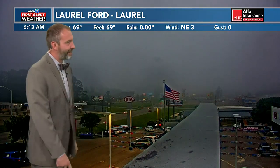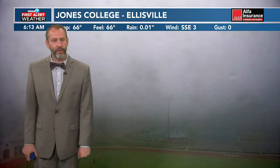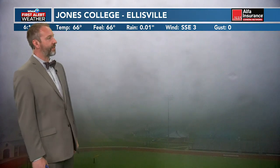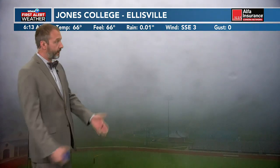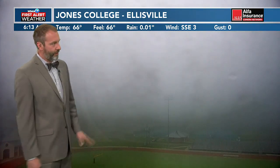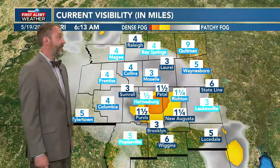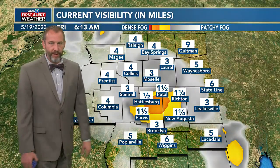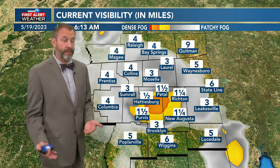Fog has not been noticeably in Laurel all morning long, but now you can see it's a little bit noticeable out there. So be cautious of that as you move around — it's pretty much all over the place at this point. Only very dense in the central Pine Belt area. But looking here at Ellisville, you can see not very far past the stadium lighting. So it's out there. That's your biggest issue this morning — that moisture in the air, the humidity.